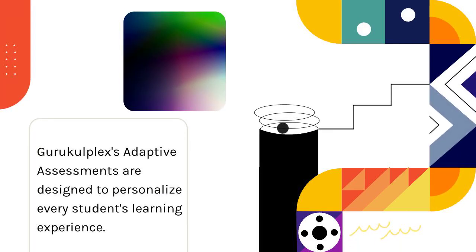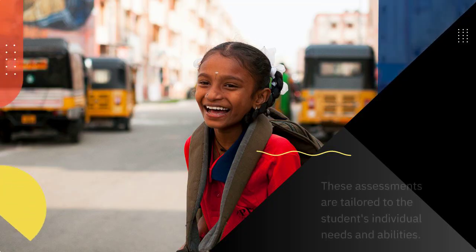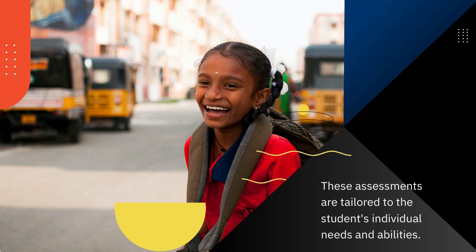Guru Kulplex's adaptive assessments are designed to personalize every student's learning experience. These assessments are tailored to the student's individual needs and abilities.